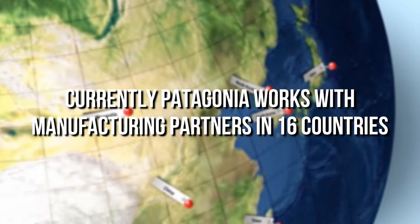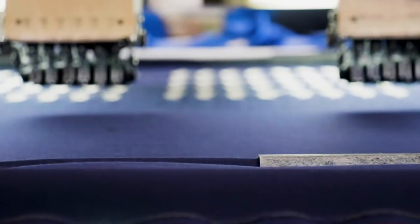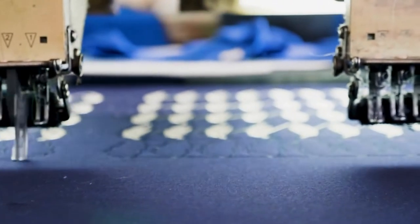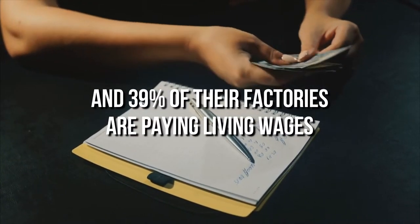Patagonia works on being transparent about their operations and provides details on their Where We Do Business page of their website. Currently, Patagonia works with manufacturing partners in 16 countries, which includes the U.S. Patagonia does better than most apparel companies by supporting fair employment and trade in their supply chain — 87% of their products are Fairtrade-certified sewn, and 39% of their factories are paying living wages.